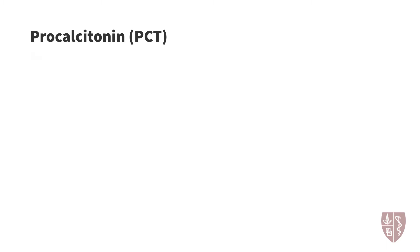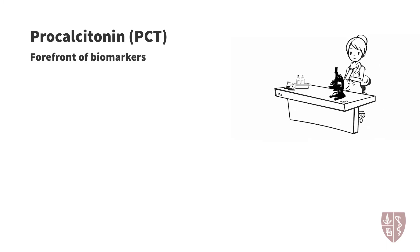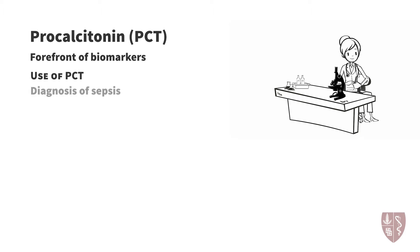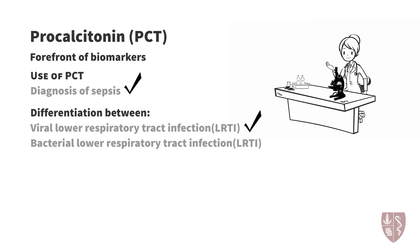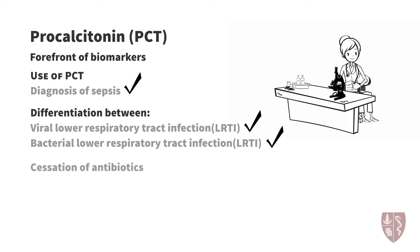Over the last 20 years, procalcitonin has risen to the forefront of biomarkers with the potential to guide the use of antibiotics during infection. There is literature to support the use of procalcitonin in several clinical contexts, including the initial diagnosis of sepsis and differentiating viral and bacterial lower respiratory tract infections. In this segment, we will focus upon its role in assisting clinicians in making decisions during the antibiotic timeout, specifically the cessation of antibiotics.